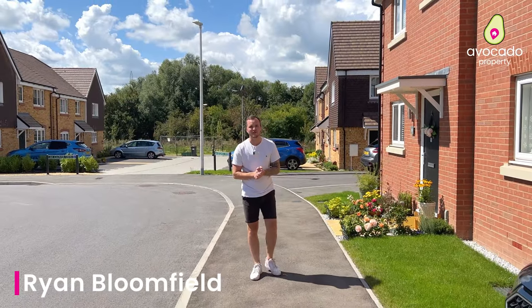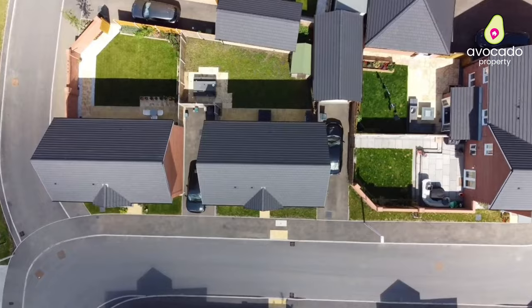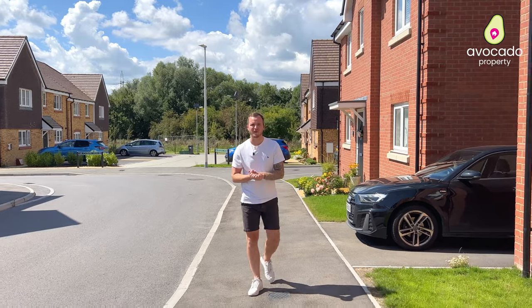Today we're at the Fairfields Development in Calcott. Built by Bellway Homes in 2021, we have this three bedroom detached house built to the Quilter design coming on the market. Now Lauren's inside ready to show you around - I'm going to tell you a few things about the local area first.